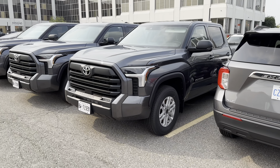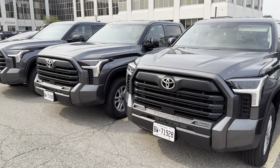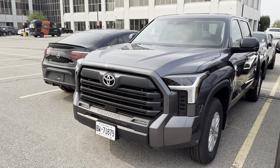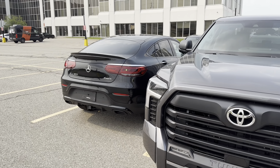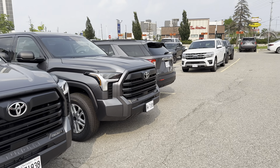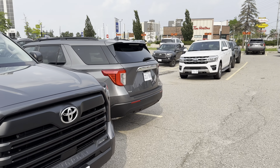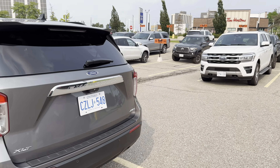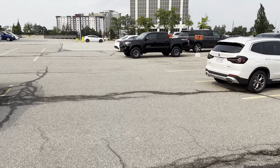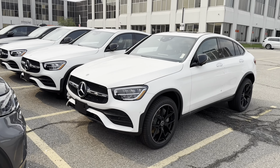And these Tundras are looking pretty new. We've got a Mercedes GLC300 at the end — doesn't even have license plates on it. And we've got over here a BMW X3, and a couple more of these BMWs — actually, you could go four or five of them.